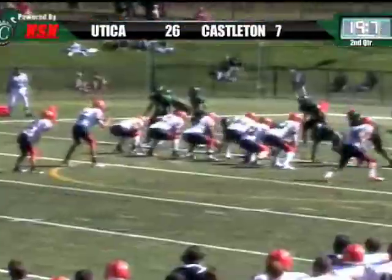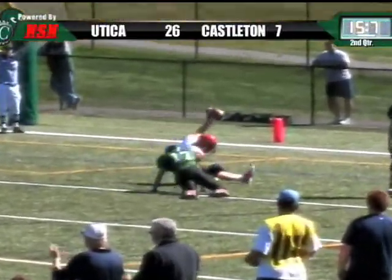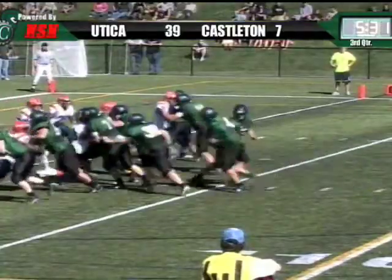They didn't even allow the... 6-yard line. Beckwith looking. Throws to the end zone. Touchdown is right across the goal line. Spartans have it at about the three.